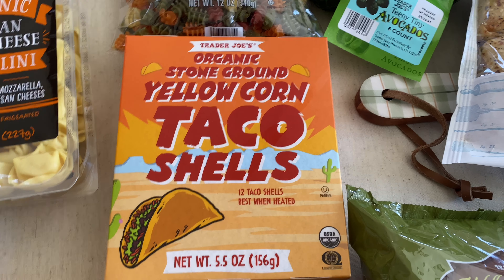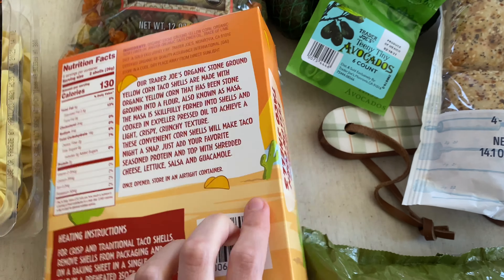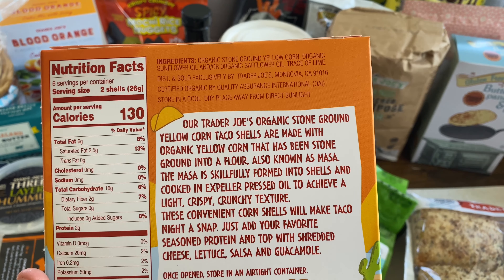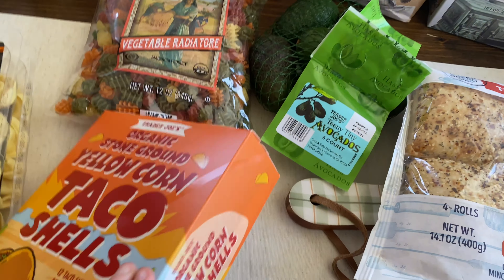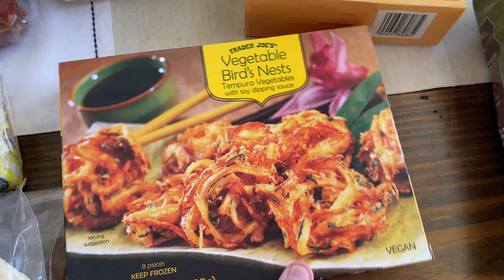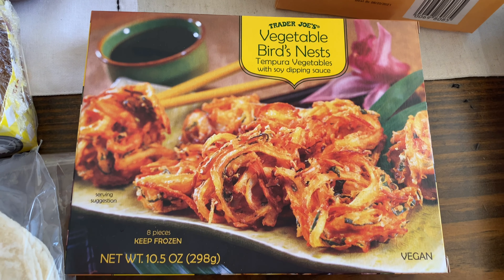I just bought the everything ciabatta rolls — it comes with four and they're really good. I used to buy these all the time for sandwiches, and I still have some turkey from Costco, so I picked that up to make some sandwiches. Then I got the teeny tiny avocados — it comes with six. These are perfect for avocado toast in the morning; I can never finish a whole big one, so one little avocado is just right.